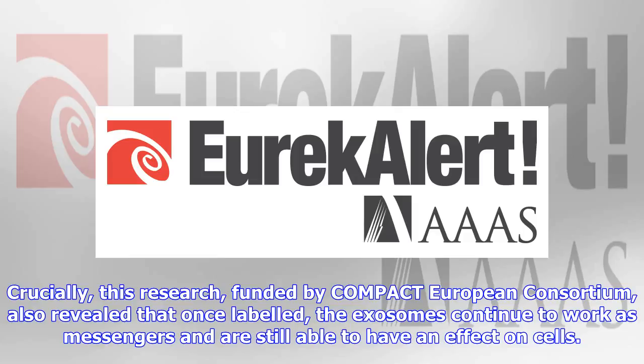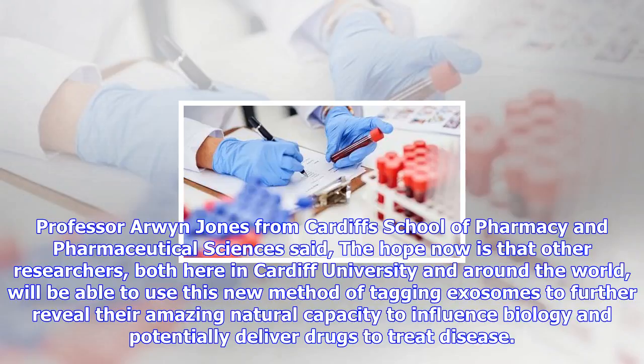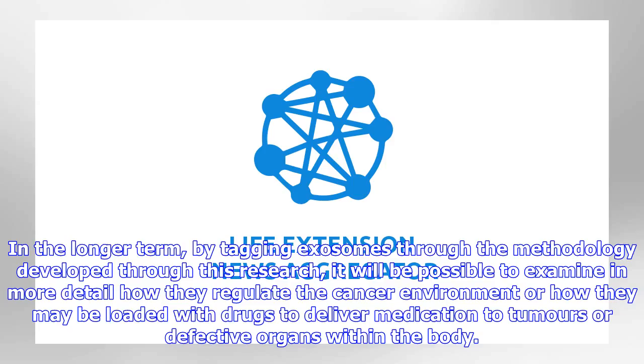In the longer term, by tagging exosomes through the methodology developed through this research, it will be possible to examine in more detail how they regulate the cancer environment, or how they may be loaded with drugs to deliver medication to tumors or defective organs within the body. The research, 'Fluorescence labelling of extracellular vesicles using a novel dial-based strategy for quantitative analysis of cellular delivery and intracellular traffic,' is published in the journal Nanoscale.